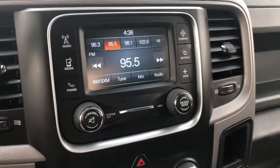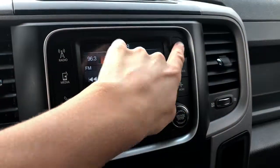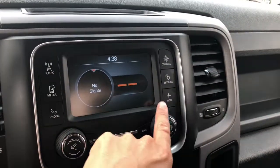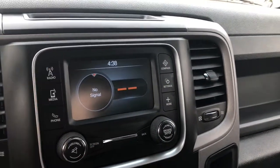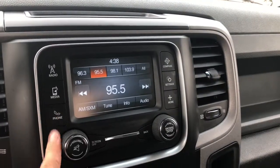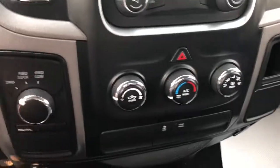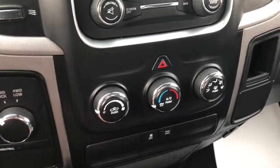In the center you have your radio along with a compass — right now it's telling me no signal — and your Uconnect. Just below that is your heat, your four-wheel drive options, and your tow haul button.